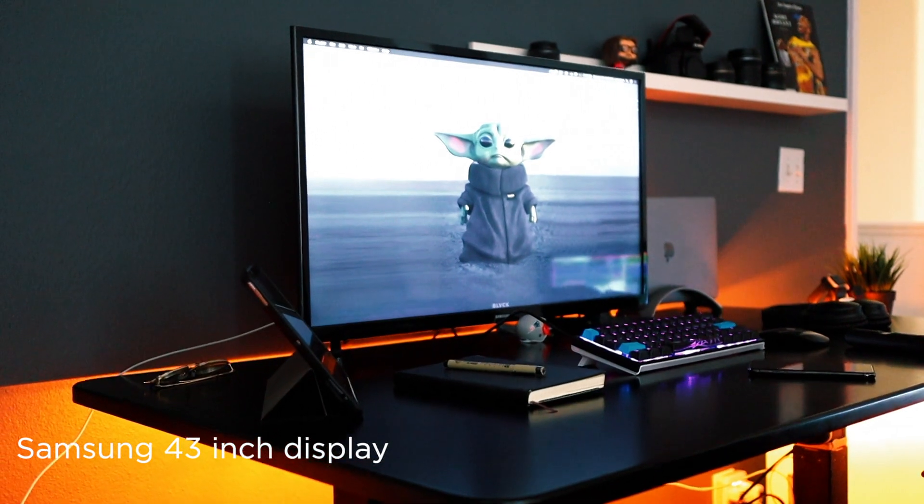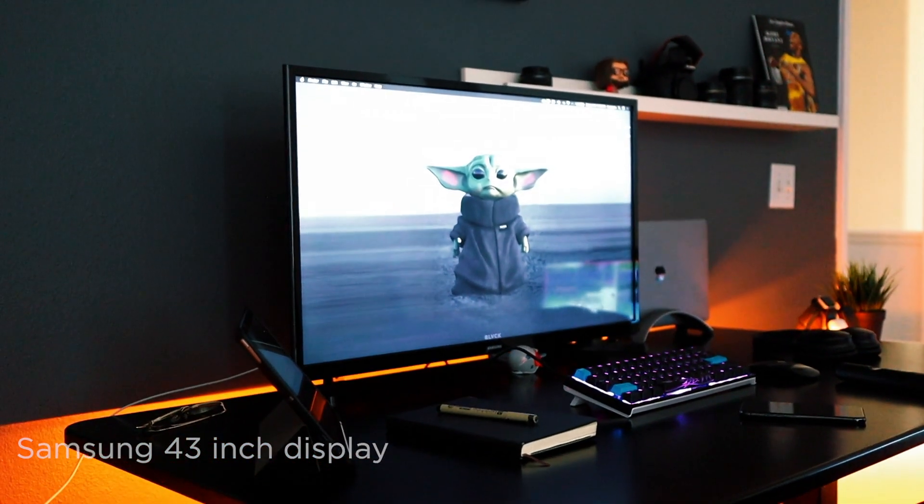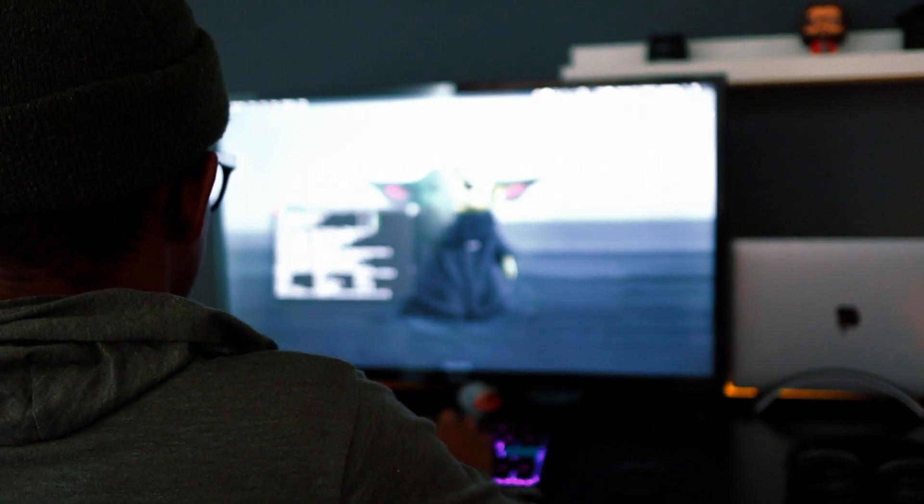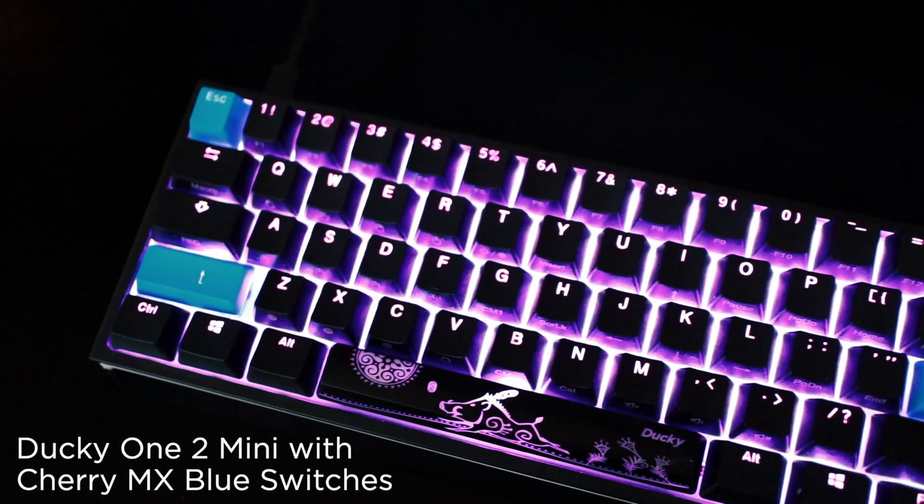My main monitor is actually a TV by Samsung. I hadn't had any issues with it and love the size. The picture looks great on it and there's no leftover burn either.